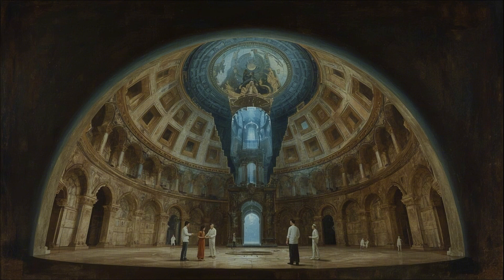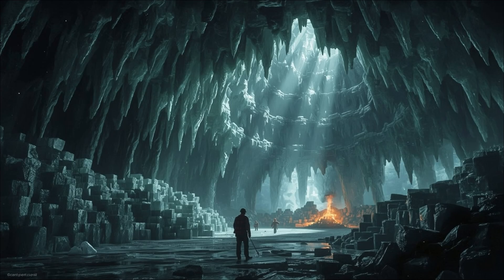The secret lay in something called a yakchal, literally meaning 'ice pit' in Persian. But calling it a pit is like calling the pyramids a pile of stones. These structures were engineering masterpieces that stood up to 60 feet tall — an 18-meter dome rising from the desert floor. The walls at the base were over two meters thick, but it wasn't their size that made them special. It was what happened inside them at night.